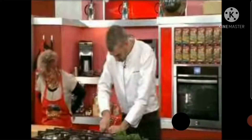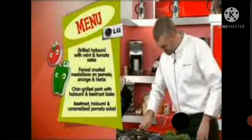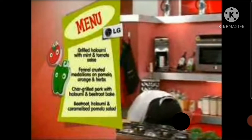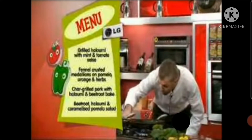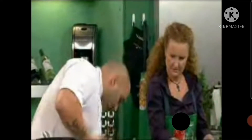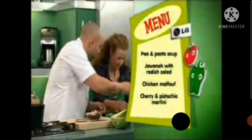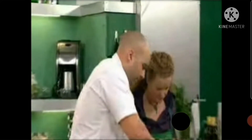This is what we set and their contestants will be good today. Firstly, Adam and the lovely Jodie Ann over there will be cooking the grilled halloumi with mint and tomato salsa, the fennel-crusted medallions on pomelo and orange and herbs, and also the charred grilled pork with halloumi and beetroot bake, and beetroot halloumi and caramelised pomelo salad. Now for Shane and Narelle on the capsicum side, they'll be cooking the pea and pasta soup, the joie-nay with radish salad, and the chicken Malfouf, and cherry and pistachio martini.